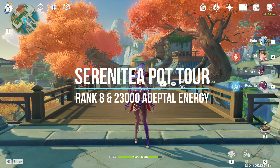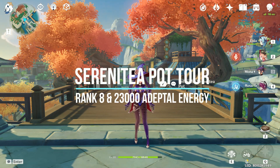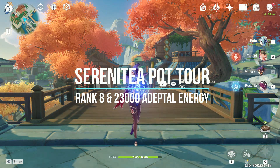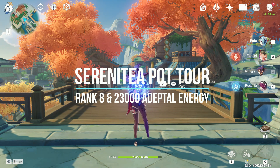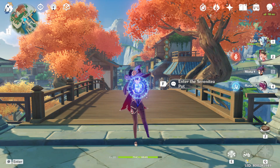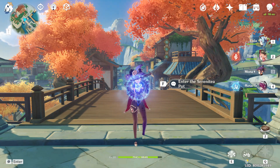Hi guys, Rian here and today I'll be showing you the interior of my teapot realm. I also done another video covering the exterior of my house, links above. But today I'm just going to show you the interior because I've done some changes and added quite a few furnitures that is quite interesting. So let's take a look.